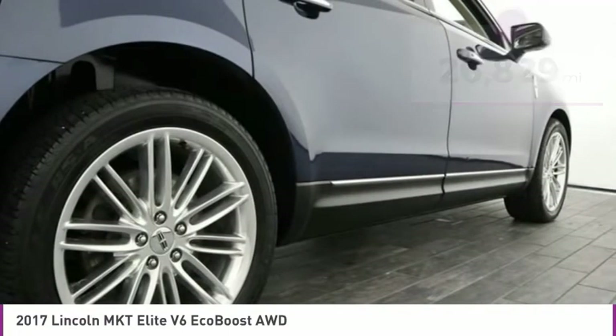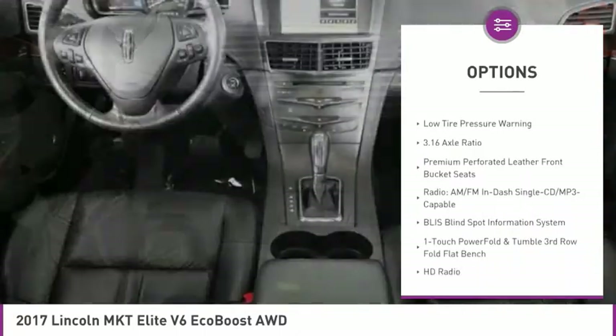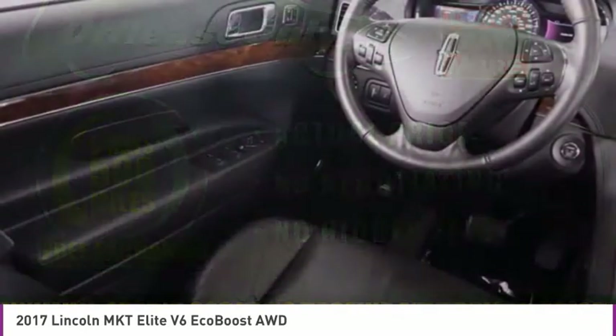Here are some of this vehicle's great options: electronic stability control, alloy wheels, power liftgate, brake assist, fog lights, four-wheel disc brakes, navigation system, heated steering wheel, HD radio, and low tire pressure warning.